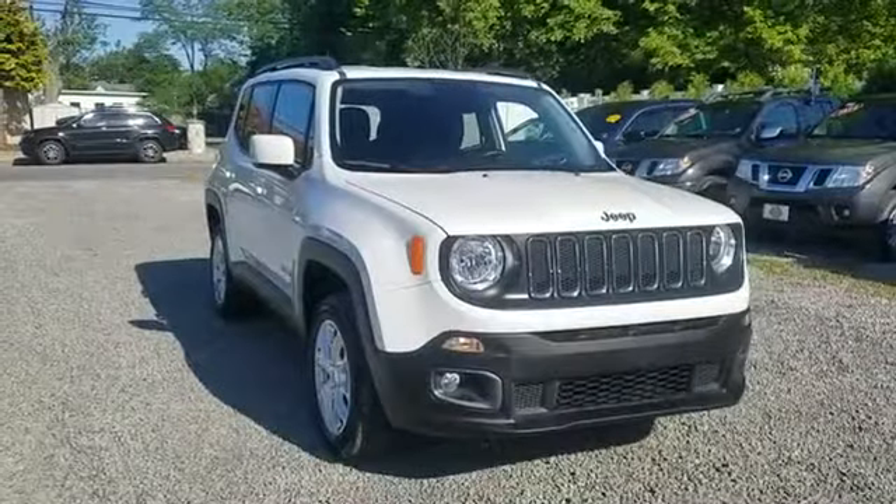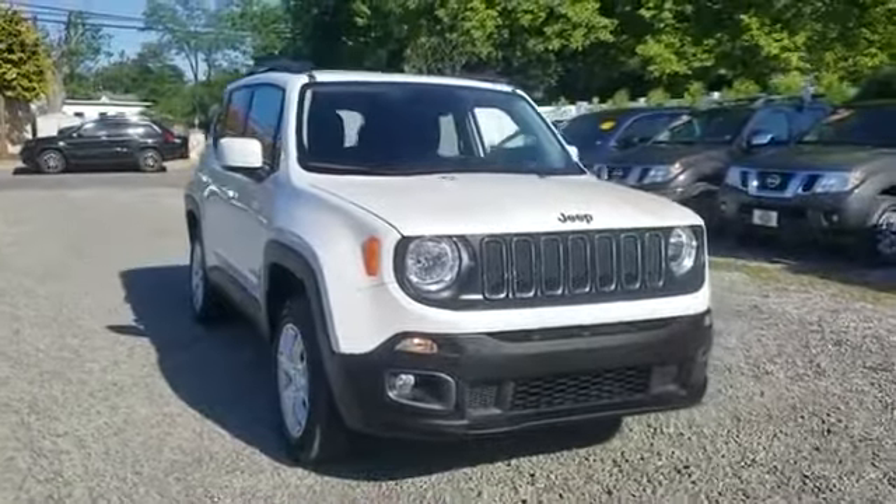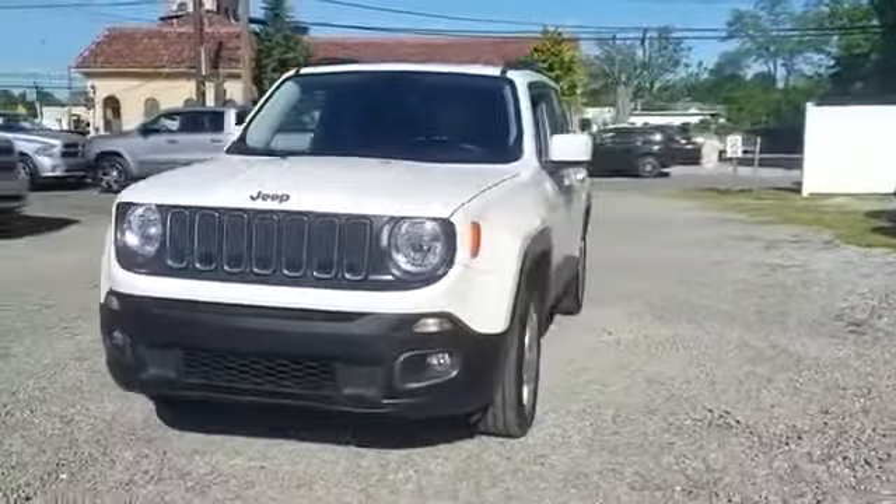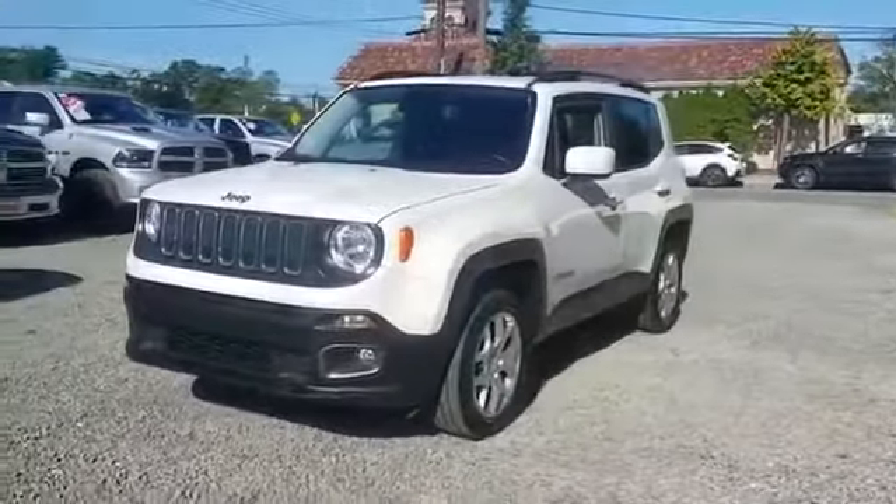2017 Jeep Renegade with less than 16,000 miles on the odometer. This SUV offers space as well as power and performance.